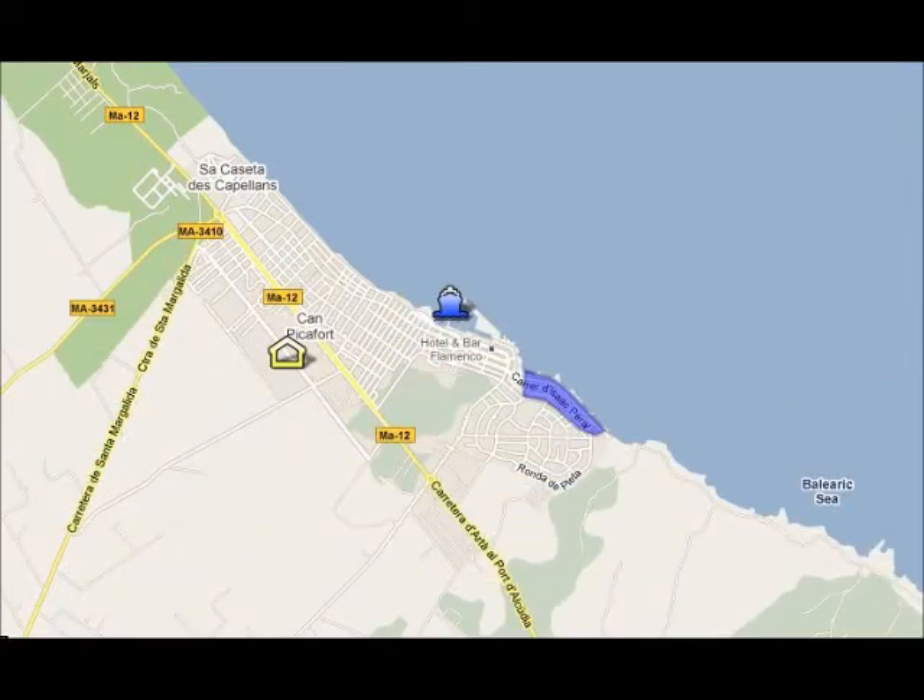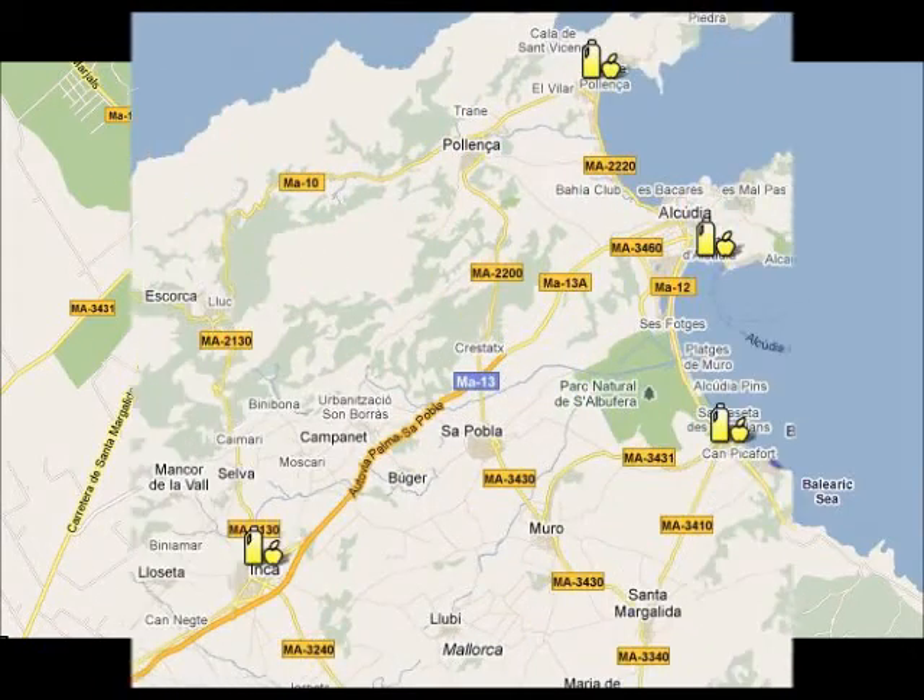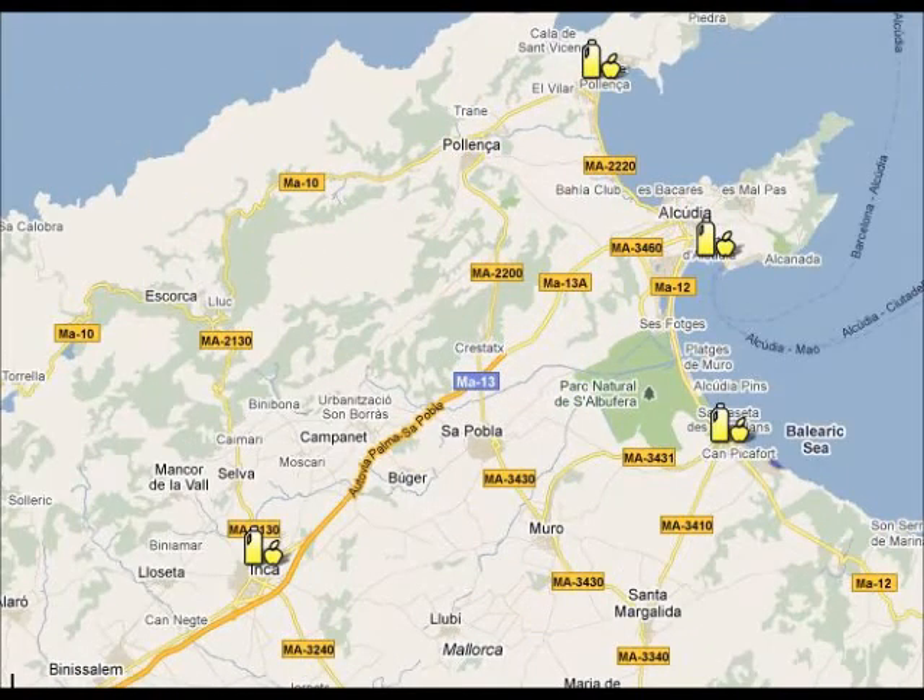In Can Picafort, you can visit the marina, the market, or you can go for a short walk on the seafront. If you want to do some shopping, you can visit one of the local markets in the area: Port Alcudia markets on Tuesdays and Sundays, Can Picafort market on Saturdays, Porta Poyanta on Wednesdays, and the biggest market is Inca Market on Thursdays.